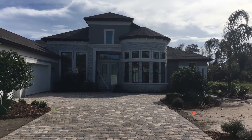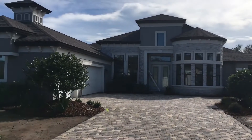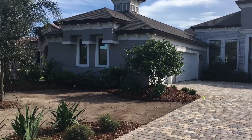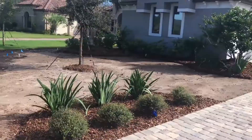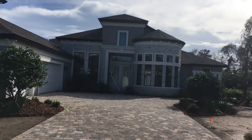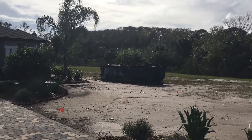Hey everybody, it's Kate from ICI Homes and I'm back at our Egret II Showcase Home at 18 Blue Oak Lane in Wild Oaks. The house is just about finished and I wanted to show you the landscape is going in, the form boards are up for the sidewalk, the brick paper driveway is all the way in, and our trim carpenter is inside the house just finishing up. Let's go inside and take a look.